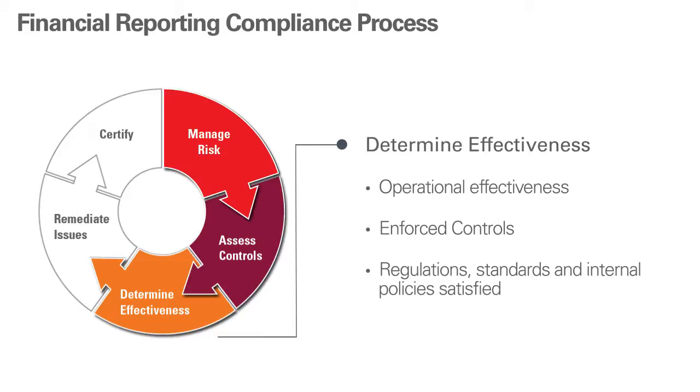Determining both control and operational effectiveness accurately and comprehensively, which keeps you in control. Your financial reporting risks and goals are identified, then addressed effectively by controls that are clearly enforced. And compliant — your regulations, standards, and internal policies are demonstrably satisfied. For example, SOX sections 302 and 404.